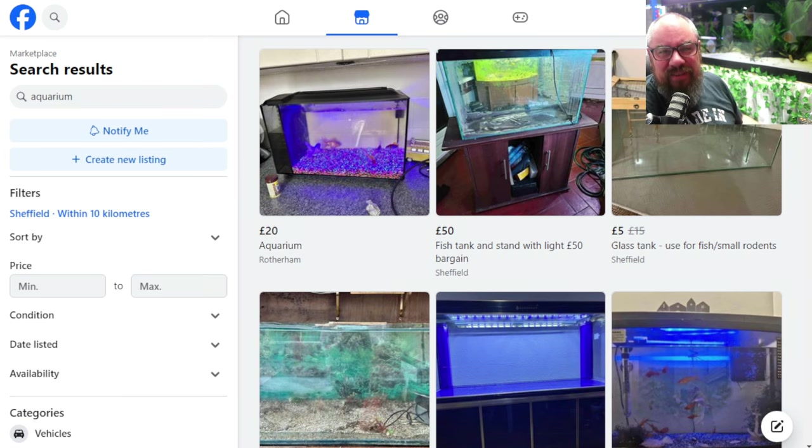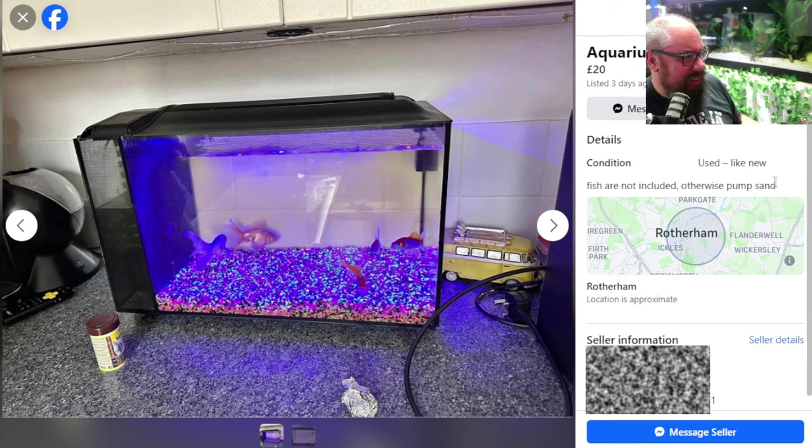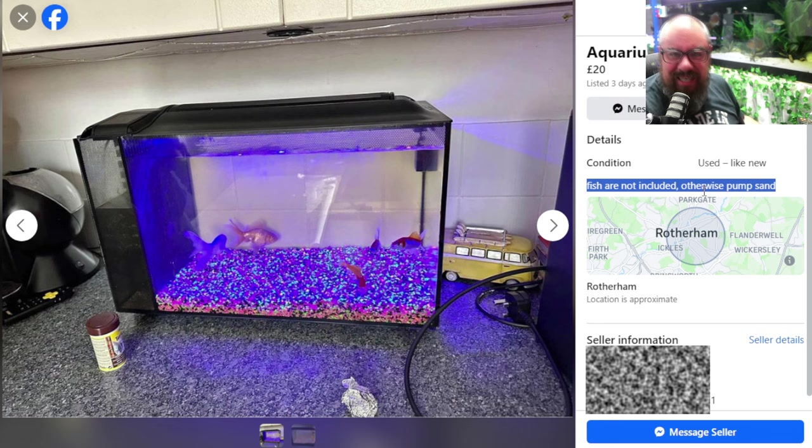Long time viewers and subscribers will know I have a love-hate relationship with Facebook Marketplace - mostly hate. I'll give you a little glimpse into why. Things like this: a £20 aquarium. Let's click on it. Fish are not included, otherwise pump and sand. What does that even mean? But this is a recipe for disaster here.